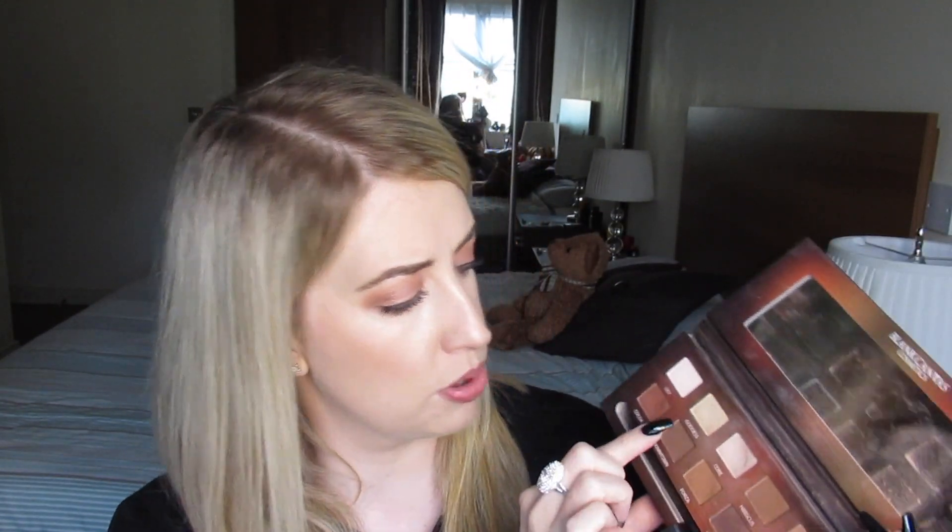When I graduated from the Naked Palette, I moved on to the Blank Canvas Master Series One palette. I still think this is absolutely fabulous. Comparing it to what's out now, the longevity of the shadows is probably not quite up to par, but it's still a fabulous palette. It has all the gorgeous neutral colors you need — only one shimmer called 'Goddess' — and it came with a lovely Blank Canvas brush. It's perfect for your everyday neutral eye.